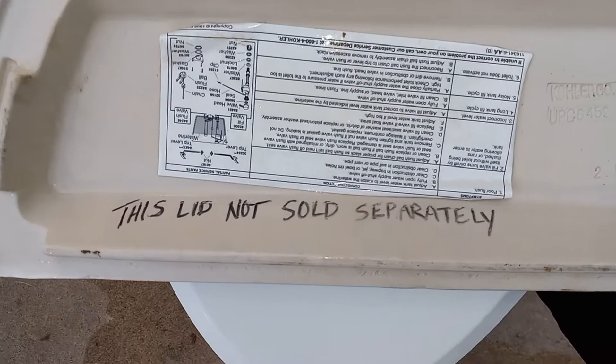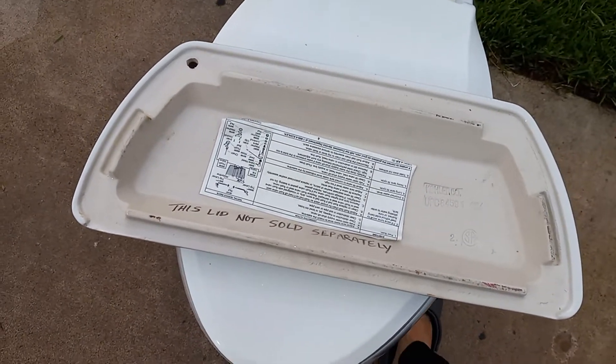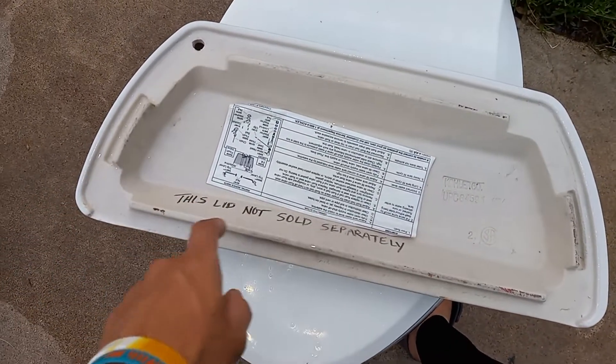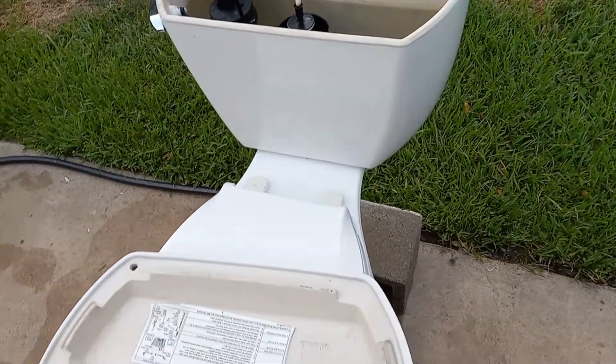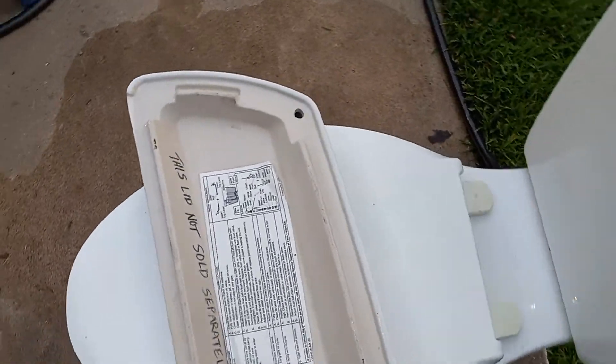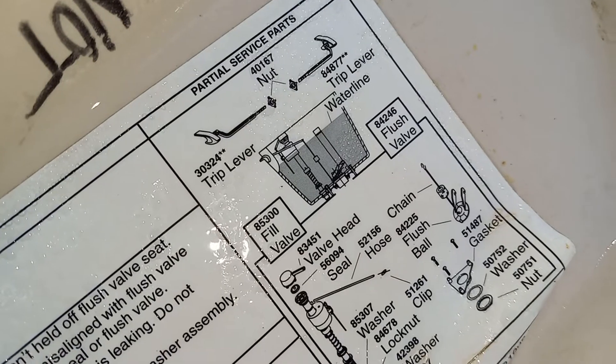This toilet was purchased from a store like Habitat for Humanity. I know that when I looked at the toilets there they all had this stamped on them, so that people wouldn't just buy the lids and then have incomplete toilets. Also, this is the lid for an Ingenium, as you can see by the diagram there.